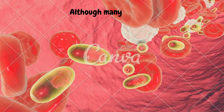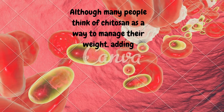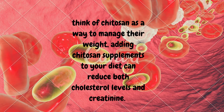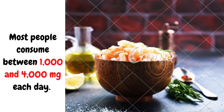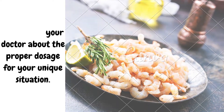1. Chitosan. Although many people think of chitosan as a way to manage their weight, adding chitosan supplements to your diet can reduce both cholesterol levels and creatinine. Most people consume between 1,000 and 4,000 milligrams each day. Speak with your doctor about the proper dosage for your unique situation.